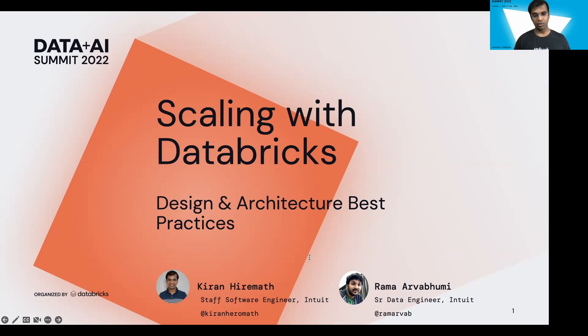We'll also be talking about the challenges we faced while leveraging Databricks to run thousands of jobs. This presentation is divided into two parts. I will cover the first part on architecture and infrastructure-related challenges and recommendations. The second part will be covered by my colleague Rama, who will talk about Spark-related issues and how to overcome them.